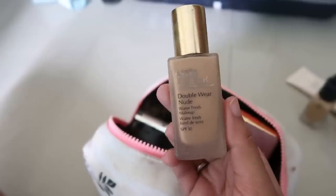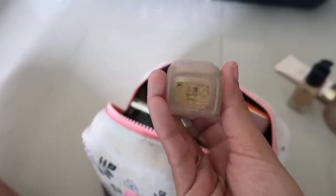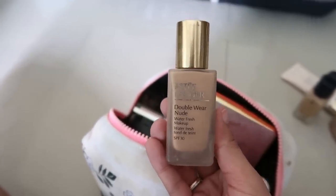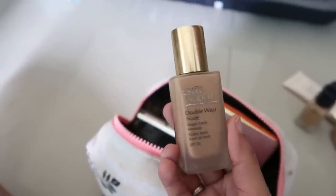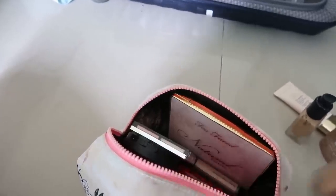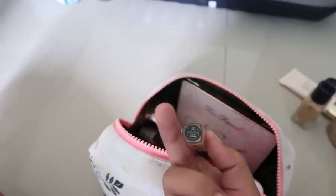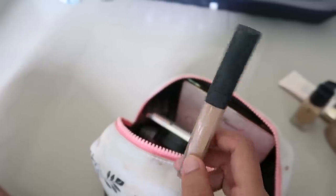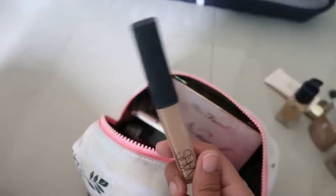Since I knew I'd get a bit darker, I brought the Double Wear Nude Water Fresh in the shade Bronze — it's lighter than the regular Double Wear and just so nice to wear in hot, humid weather. I also have my NARS Radiant Creamy Concealer in the shade Ginger; I absolutely love this concealer, it's just beautiful.